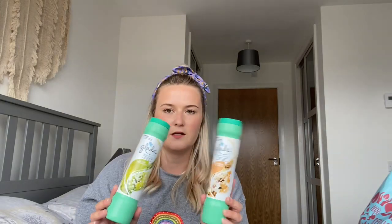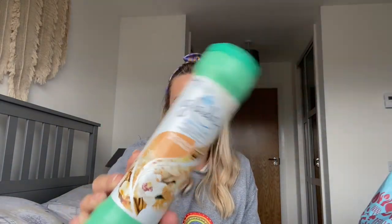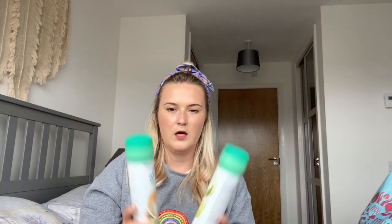I use these when I hoover the carpets upstairs — it's the Glade Shake 'n' Vac. I got Lily of the Valley, which I've never tried before, and my favourite which is Magnolia and Vanilla. I'll be trying the Lily of the Valley since I already know the Magnolia and Vanilla smells really nice.